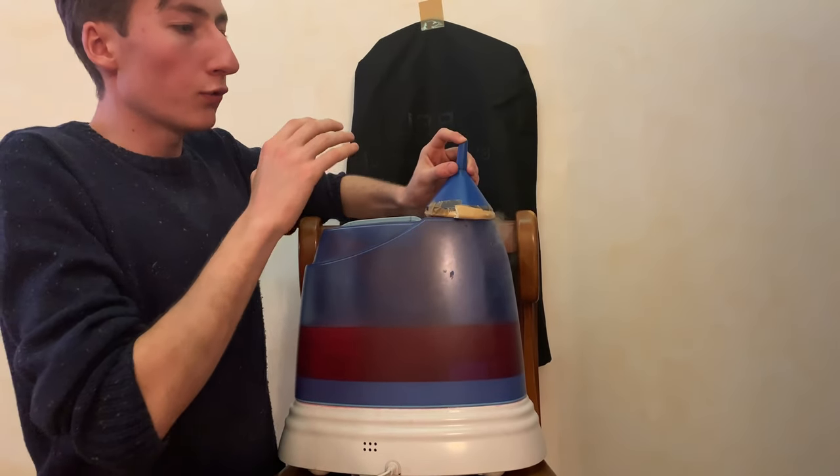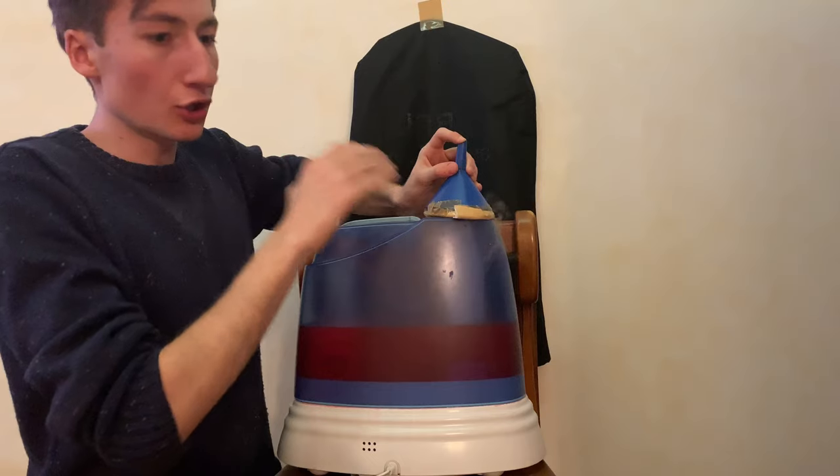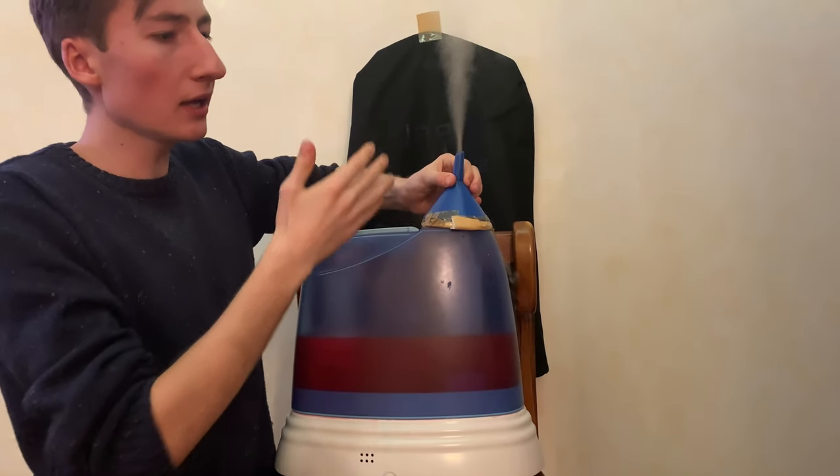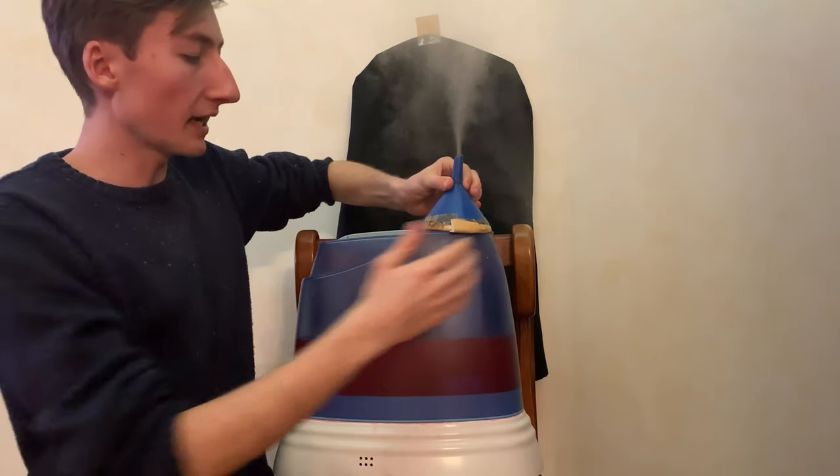the volcanic dome, formed from already ejected solid rock, is destroyed, giving way to large amounts of ash and lava that afterwards form the volcanic flanks.